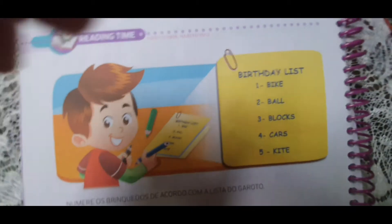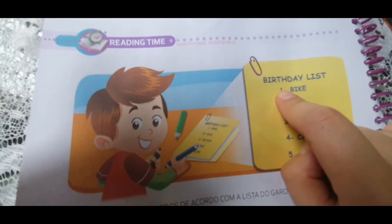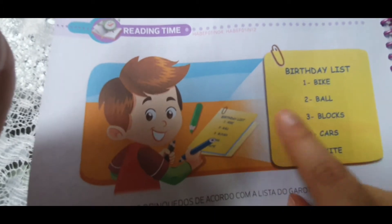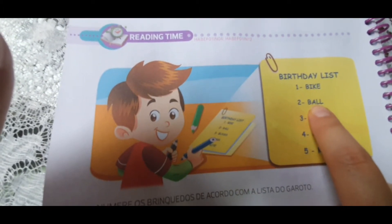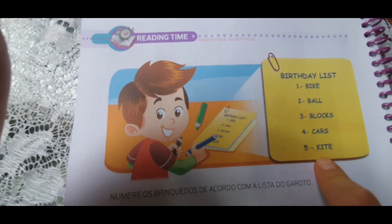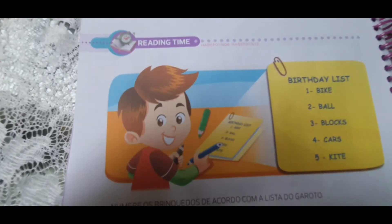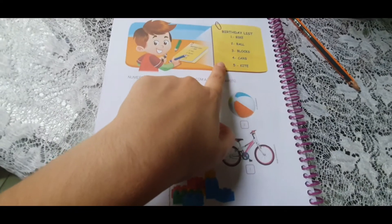So, here I have a birthday list. Do you know what is a birthday list? Happy birthday to you! Quando que a gente canta essa música? No aniversário, né? Birthday list é uma lista que esse beautiful boy está fazendo pro birthday dele. Ele tem aqui five toys: the first one is bike, the second one is the ball, the third one is the blocks, the fourth is cars, and the fifth one is the kite. Então, vocês vão enumerar e ler em casa os toys de acordo com a posição na lista.